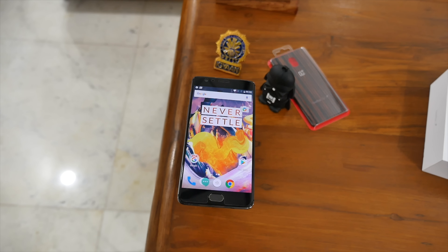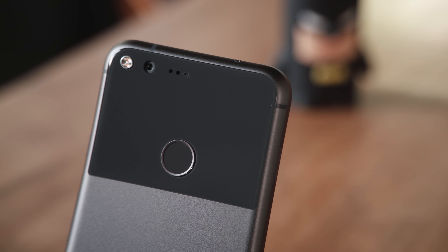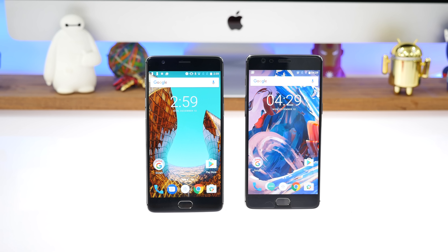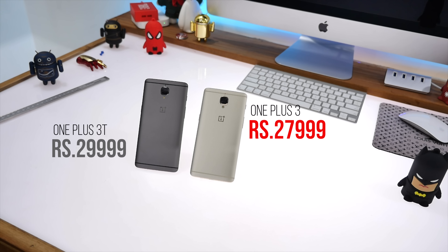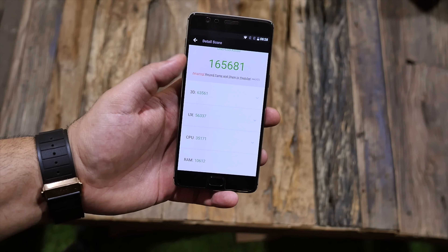Coming back to the original question: should you buy the OnePlus 3 or the OnePlus 3T? If you already have the OnePlus 3, should you upgrade to the OnePlus 3T? And should you buy the Google Pixel or the OnePlus 3T? The OnePlus 3 has been discontinued, so if you're considering the OnePlus 3 or 3T, the immediate bet should be the OnePlus 3T. It's only slightly more expensive — the original OnePlus 3 costs ₹27,999 while the OnePlus 3T costs ₹29,999 for the same 64GB storage variant. For an extra ₹2,000, you get the newer chipset which on synthetic benchmarks scores about 160,000 on Antutu, compared to about 140,000 on the OnePlus 3.